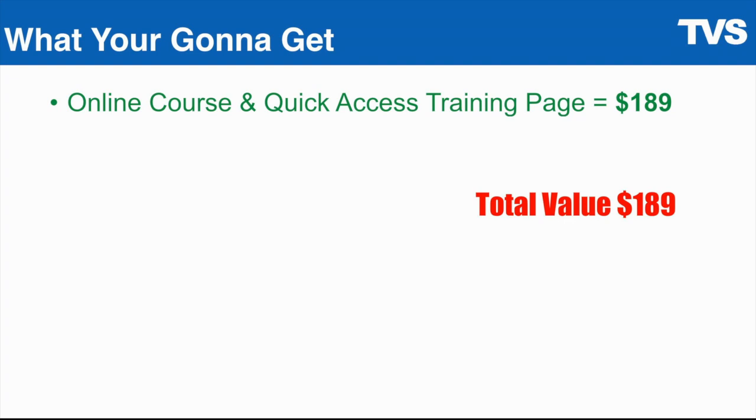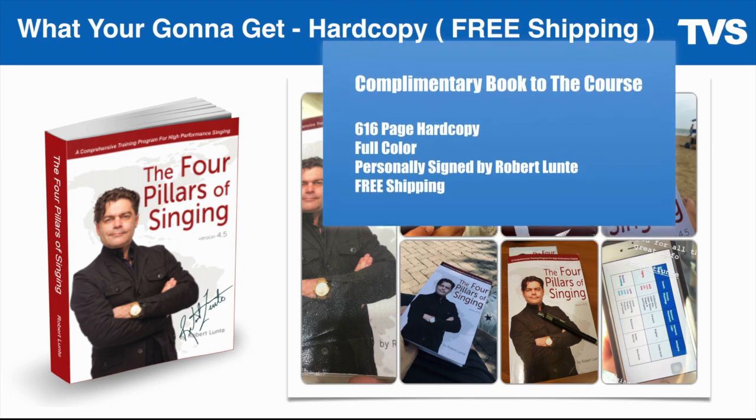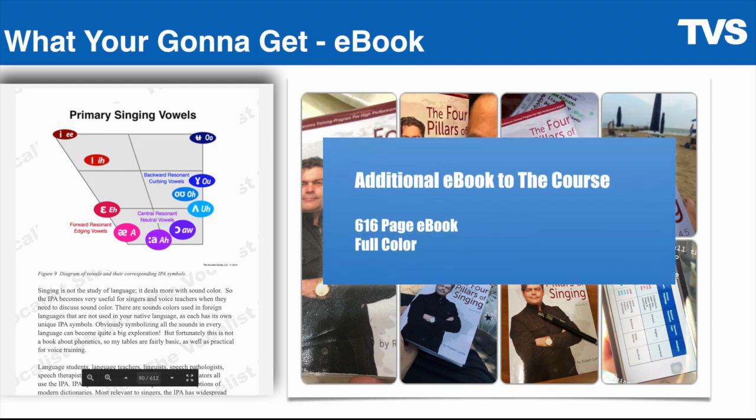In addition to that, I'm going to give you the hard copy book. It's a 616-page full-color book. I'm going to personally sign this book and ship it out to you. And we're going to give you the e-book — a PDF version of the book inside the course. Same book as the hard copy, but you get two versions: one electronic and one hard copy with my signature on the inside welcoming you to the TVS team.